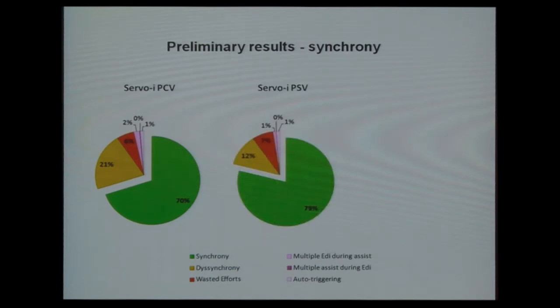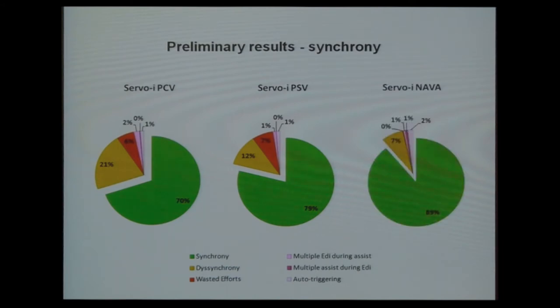With pressure control, there is notable dyssynchrony. Moving to pressure support ventilation, the PI index closes somewhat — there is more synchrony, mainly due to better cycling-off criteria in pressure support, though not much difference in wasted efforts. With NAVA, dyssynchrony decreases further and there are no wasted efforts anymore.